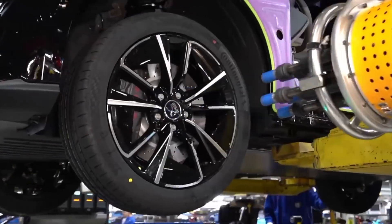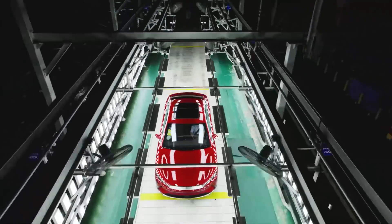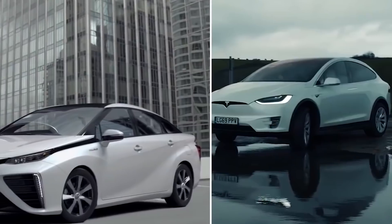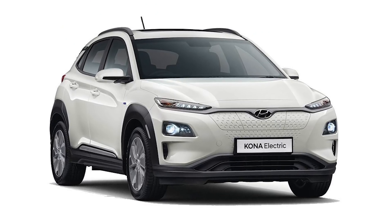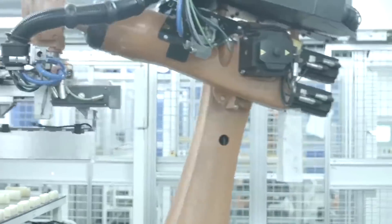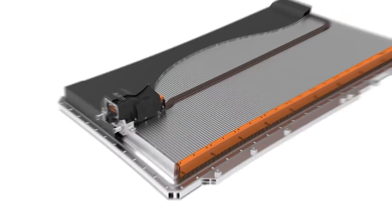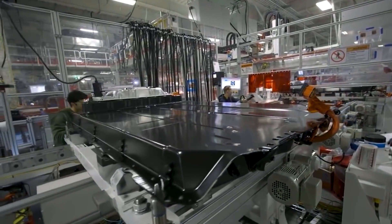As EV adoption ticks upward, the risks of battery fire only increase unless EV batteries can be made safer. In February, Hyundai announced it was recalling around 82,000 electric vehicles to replace battery packs that pose a fire risk — one of the first major recalls of EV battery packs by an automaker. Hyundai said the recall will cost roughly $900 million.